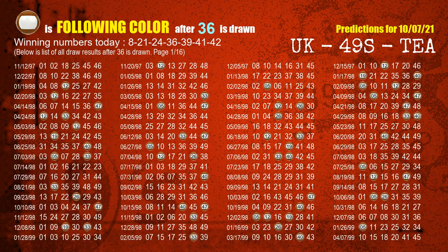The fourth winning number is 36. The most frequently following color is brown when 36 is the winning number in the last draw.